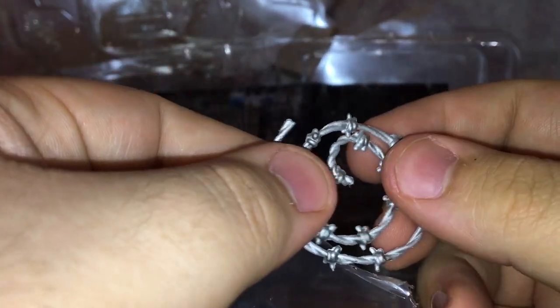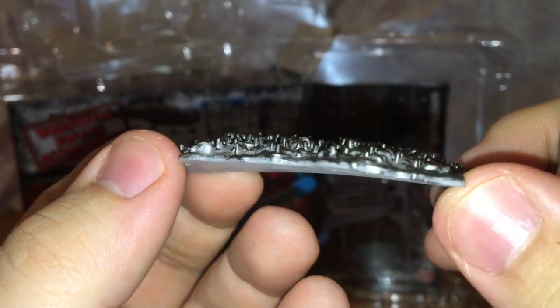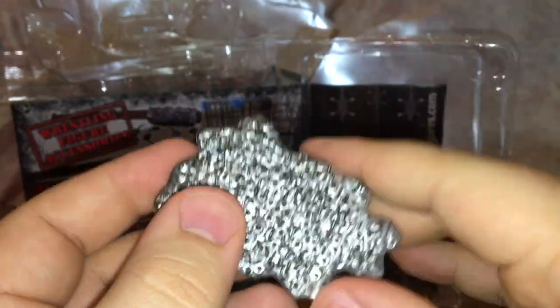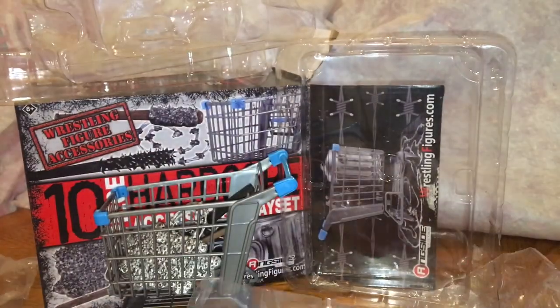This is like an extra barbed wire roll where you can wrap up your opponent or hang somebody — awesome to have as a backup accessory. And this is the thumbtacks — as you can see there's some sticking out, but it doesn't hurt at all if you press down on it, which is good. I recommend kids be careful with these. Last but not least, this is the garbage can — I thought it was going to be hard but it's actually soft, which I like. You can slam your opponent on it, do whatever you please.